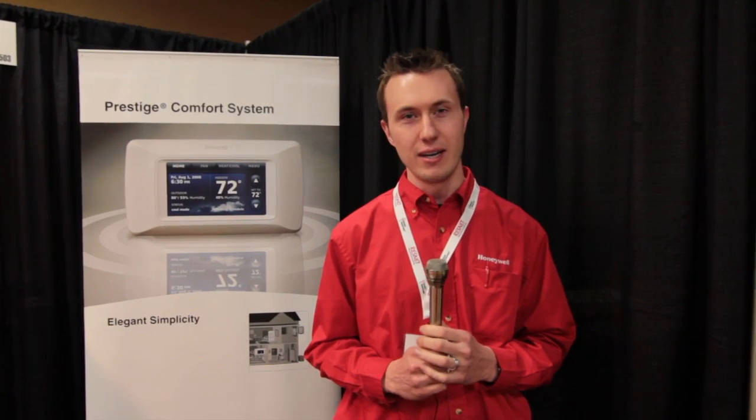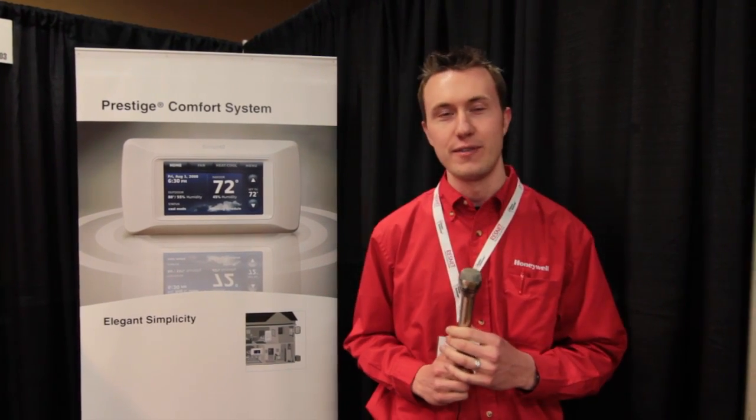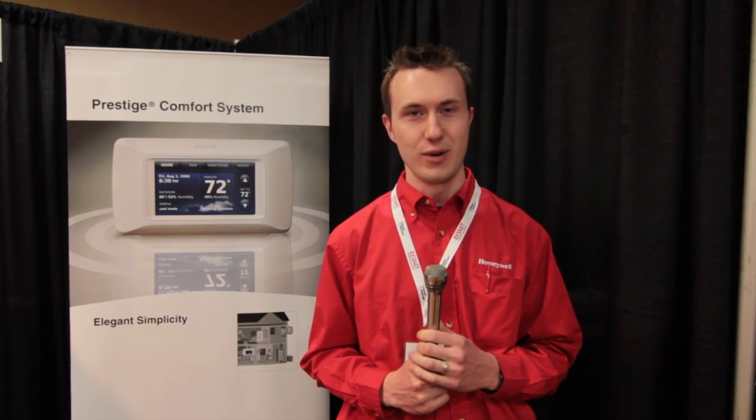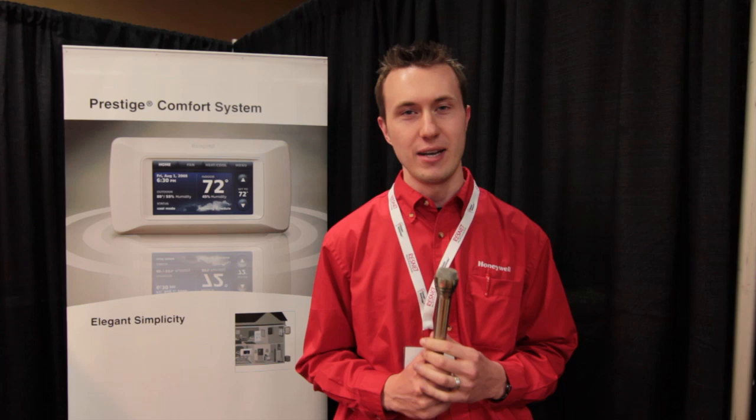My name is Kevin Grable. I'm a product manager at Honeywell. I work in the Homes Division, which is primarily focused on homeowner residential comfort products. I'm the product manager for our indoor air quality series of products.